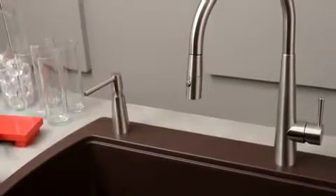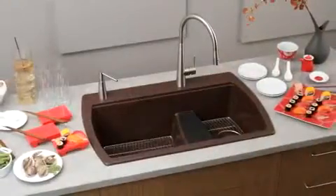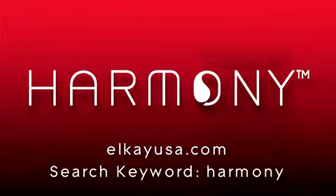Discover why the Harmony sink and faucet family is the professional's choice. View all of our Harmony sink and faucet pairings by visiting lkusa.com — search keyword: Harmony.